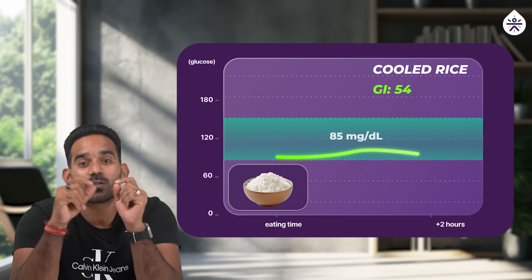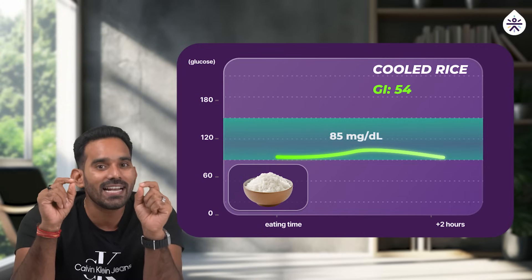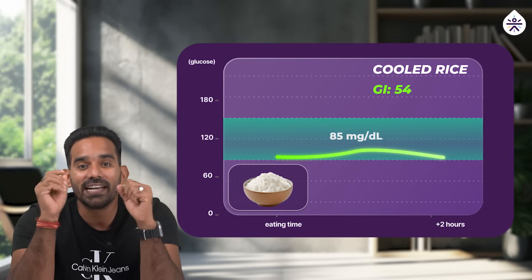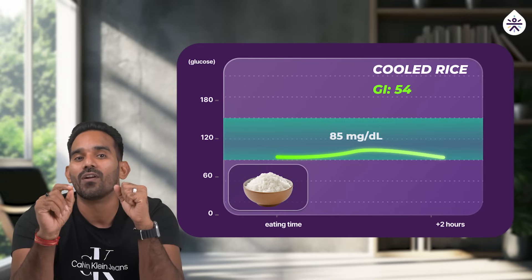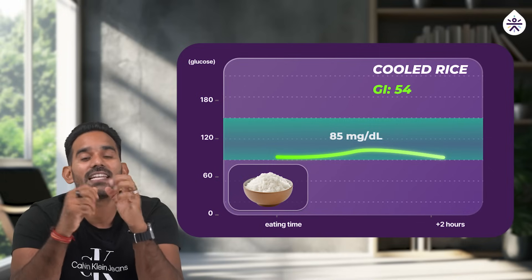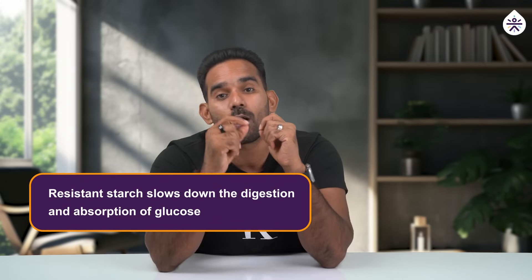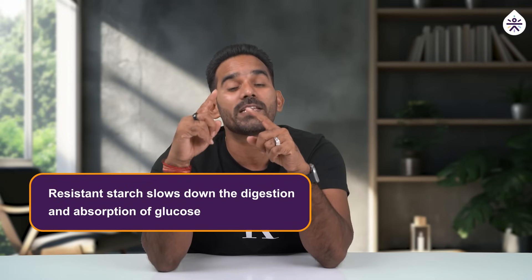However, when rice is cooled in the refrigerator for 16 to 20 hours and mildly reheated before consumption, it undergoes a transformation. It retains resistant starch and its GI dips to 54, resulting in a slower and lesser post-prandial spike. Resistant starch, which forms during the cooling process, behaves more like a fiber in the body, slowing down the digestion and absorption of glucose, leading to more stable blood sugar levels compared to freshly prepared rice.